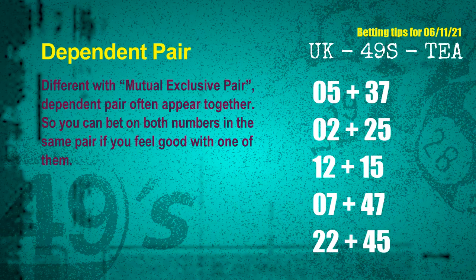Some numbers are mutual exclusive, and some are dependent. Numbers in the same dependent pair you can bet on both, because they are often drawn in one draw. The dependent pairs for next draw are: first pair 05 and 37, second pair 02 and 25, third pair 12 and 15, fourth pair 07 and 47, fifth pair 22 and 45.